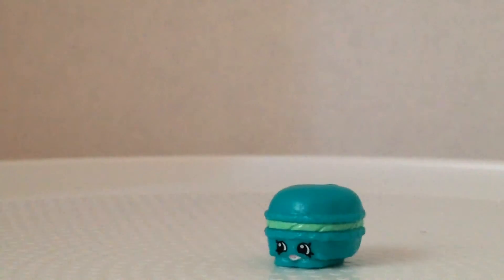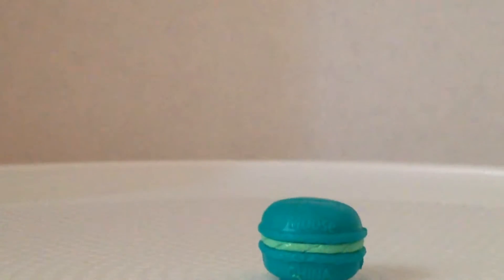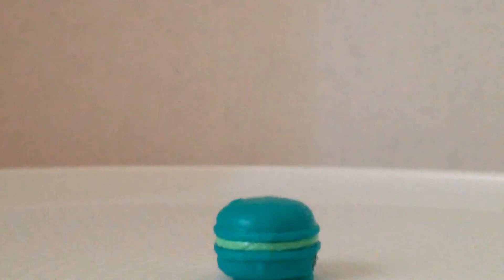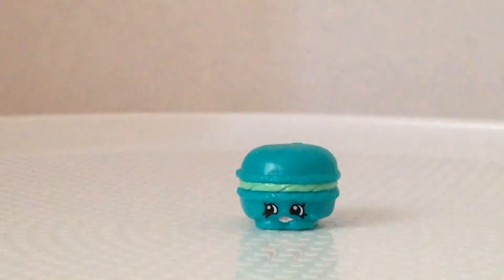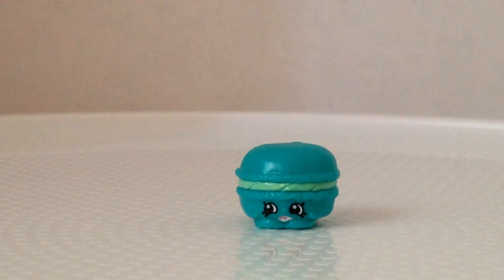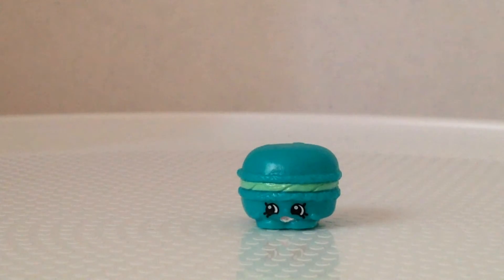I find it so cute — it's a little blue macaron, like a tiny little sandwich. And even though I apparently always have a chocolate frosted one in my blind bags, I haven't been opening them long enough to realize that.